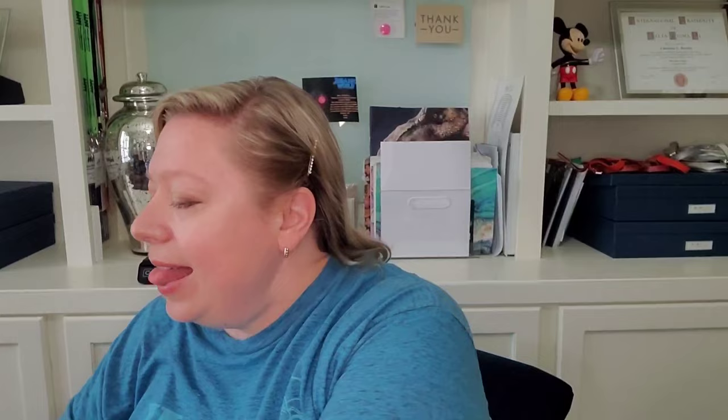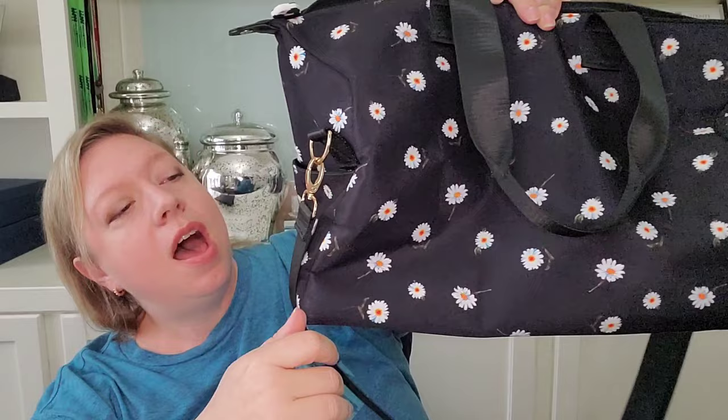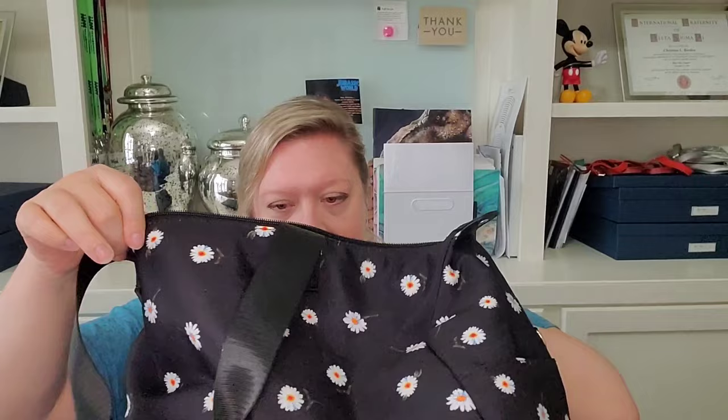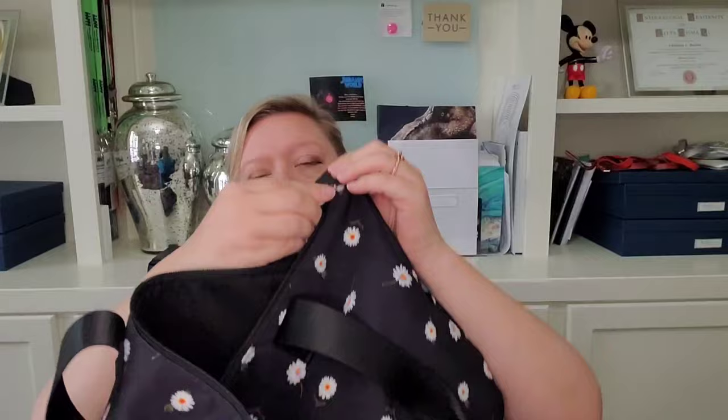Last but not least, I have an Alice and Olivia black duffel that's got little white daisies on it. I do use this when I travel on an overnight, but I am getting a new one so I want to pass this one on. It's got slip pockets on each corner so you can tuck little things in there. It's in great condition even though I've used it. You can see the bottom, and then the inside shows the Alice and Olivia branding. There's a zipper pocket here and the zip pull has a little logo. I will let this one go for $50.